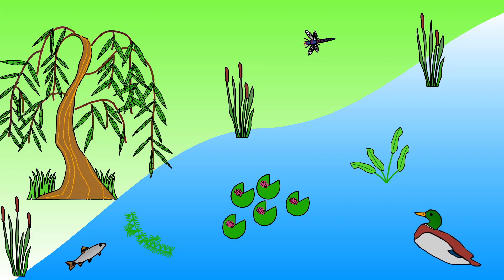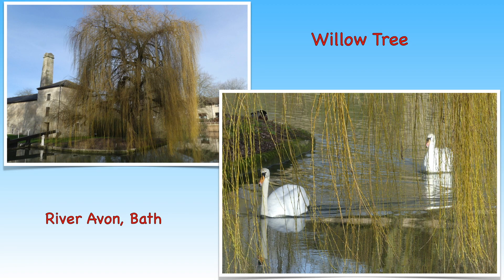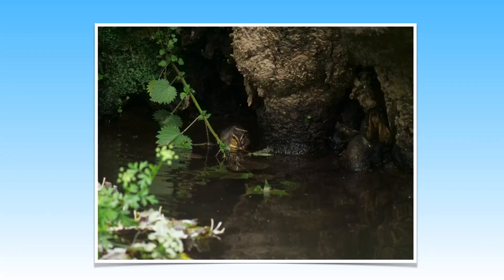Now we've learnt about some of the animals that use the river, let's find out about the plants we can expect to see. Water lilies are a very common river plant and willow trees are sometimes seen overhanging river banks. Here is an example of a willow tree along the River Avon in Bath. The types of plants that grow around rivers will vary depending on the river's location, but plants often choose to live along the edge of the river where the water is moving more slowly. In this photo a baby duckling is searching for its food amongst the plants alongside the river's edge.